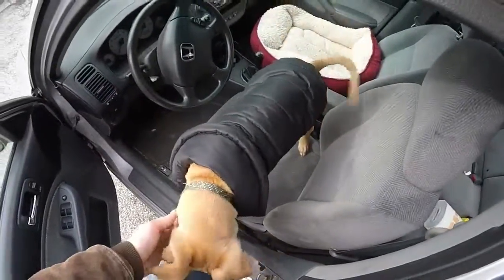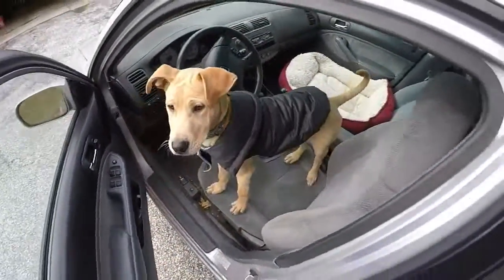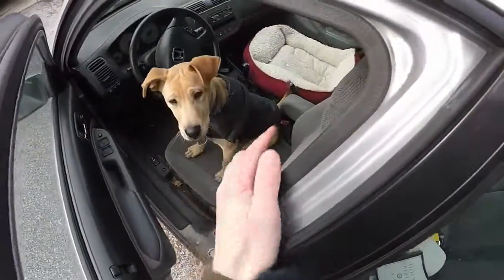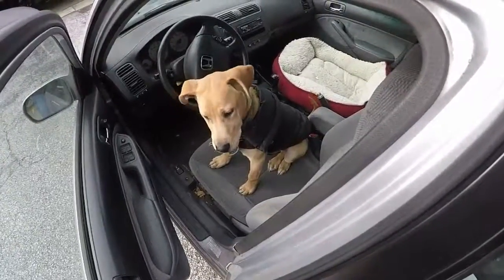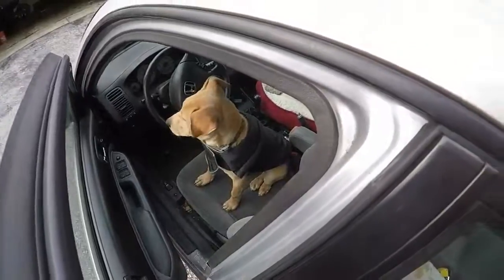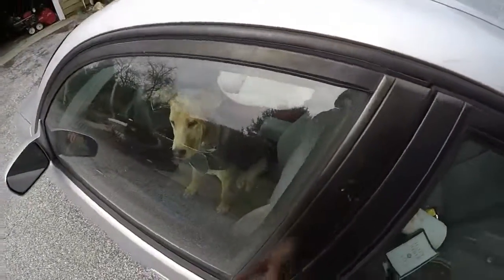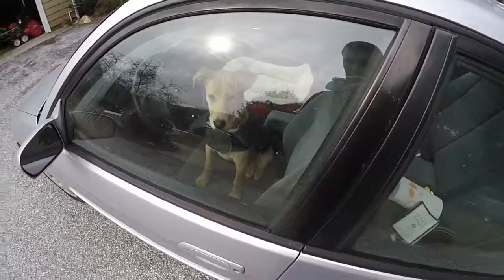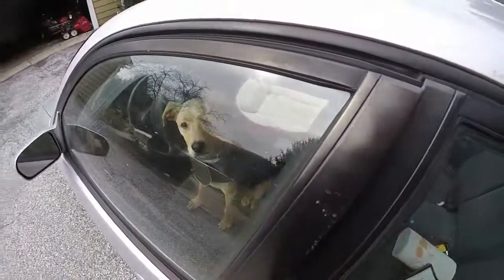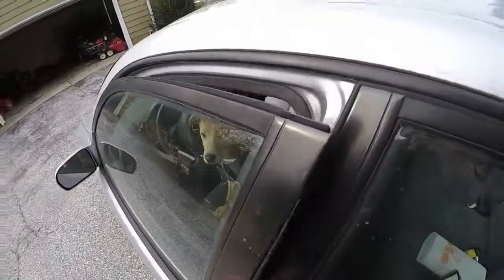Similar to using the door to teach them to sit and stay, we can use the car door. I teach him the 'get in your seat' command. Samson, get in your seat. He's still pretty new to this one but I think he knows what he needs to do. I'm going to close the door because he's not listening. Now we're going to try to open it — I'm going to say 'get in your seat' and then if he doesn't, I'm going to sort of push him that way.